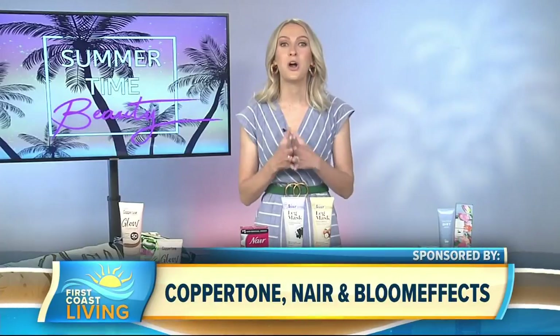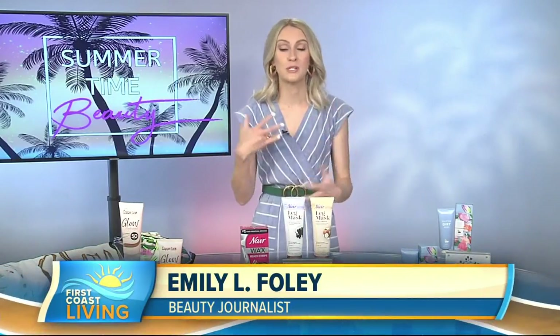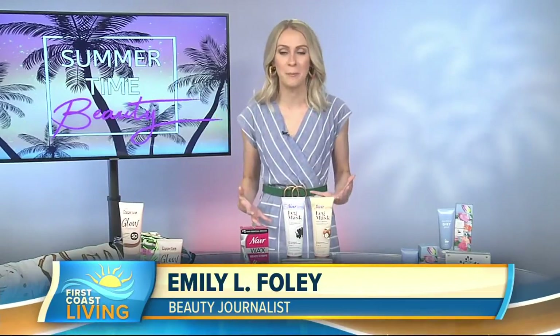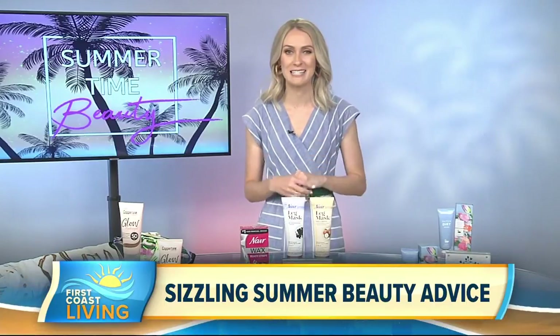Summer's heating up and maintaining our beauty routines, well that's not always easy. But don't worry, we spoke with beauty expert Emily Foley to help us out. Summer always has its fair share of beauty challenges with the heat and the sun — there's sunburn, there's clogged pores, there's frizzy hair, there's makeup meltdown, all of the above. So we're gonna try to fix some of those as we chat today.